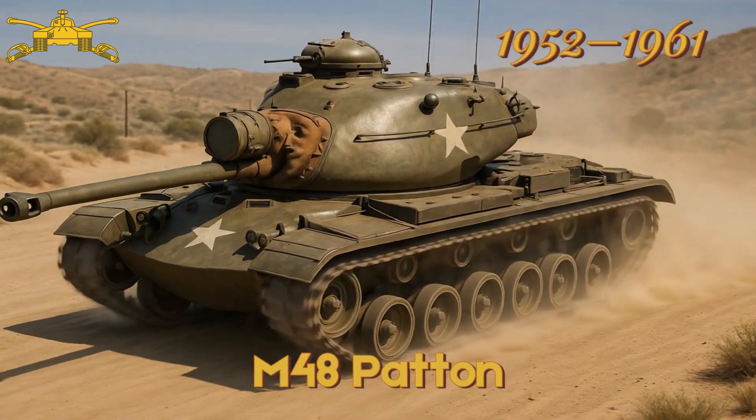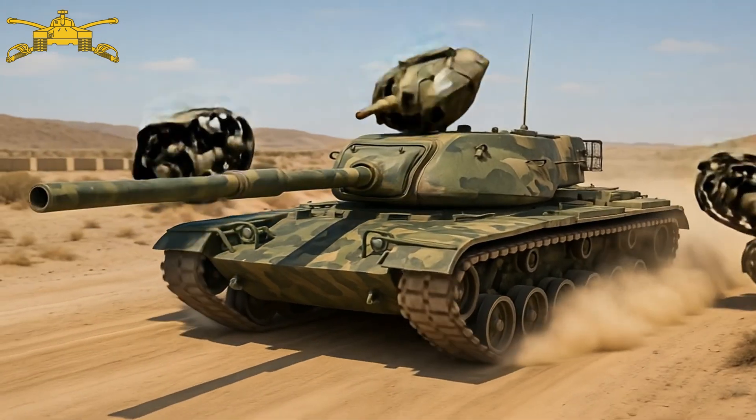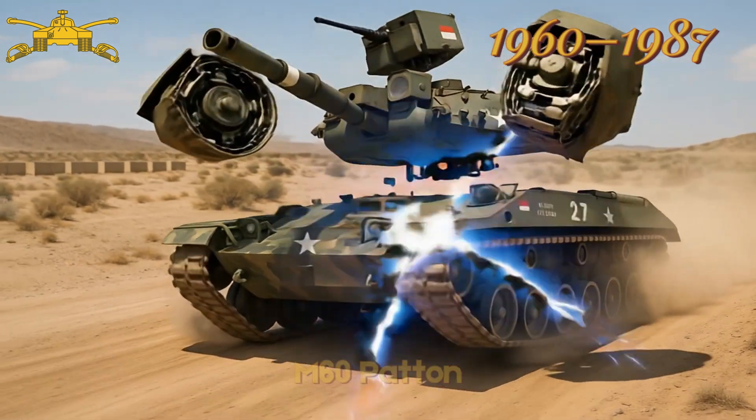M48 Patton — first US tank designed as a main battle tank, served in the Vietnam War. M60 Patton — main US tank during the Cold War, featured improved armour.